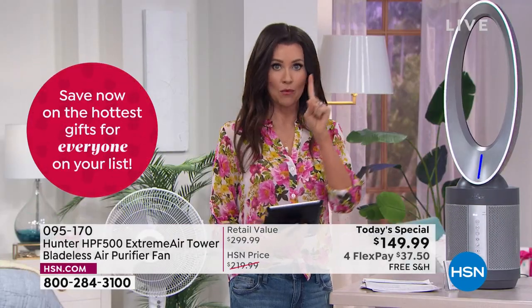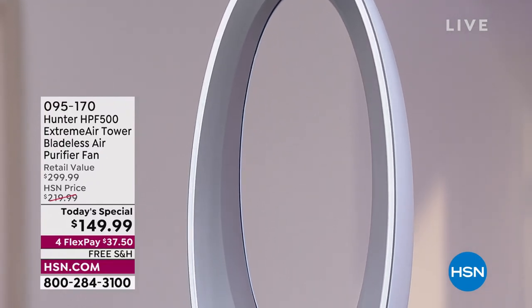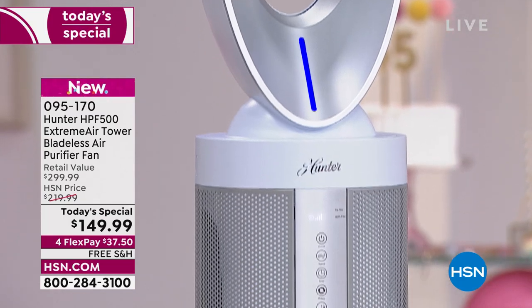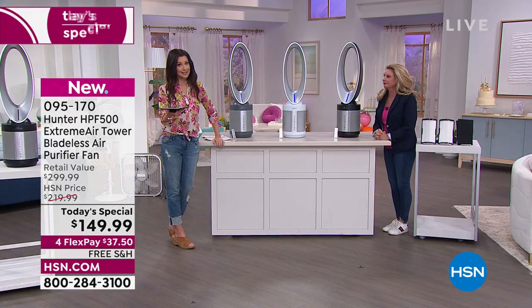For less than the price of just a bladeless fan or just a four-level filtration system, you're getting both. You plug it in one place, it looks beautiful, you oscillate or not, and you've got remote control. Today and today only — it's been just 17 minutes and we've already sold several hundred. Hunter has been the gold standard for over 130 years. We've got the lowest price we have found anywhere: $149.99. Here at HSN you can break it into four interest-free payments of $37.50, and it has a five-year warranty.